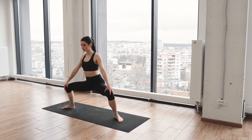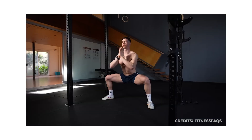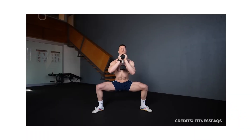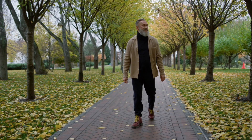Number 1: Horse stance. The horse stance isn't just a martial arts pose — it's a full-body leg workout that strengthens your knees, hips, and core, while improving posture and balance. Research shows that isometric leg exercises improve joint stability, muscle endurance, and even reduce the risk of falls in older adults.